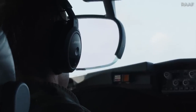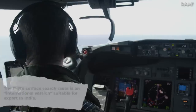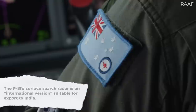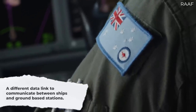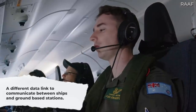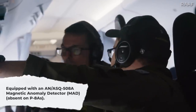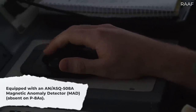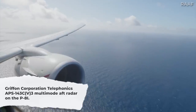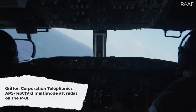As per Indian Aerospace Defense News, there are four big differences between the P-8I and the P-8A. The P-8I's surface search radar is an international version suitable for export to India. The P-8I has a different data link to communicate between ships and ground-based stations compared to the P-8A, which uses a NATO-compatible data link. The P-8I is equipped with an AN-ASQ-508A Magnetic Anomaly Detector, or MAD, which is absent on standard P-8As. Finally, a Griffin Corporation Telephonics APS-143C-V3 multimode aft radar is on the P-8I, which is otherwise absent on the standard P-8A.